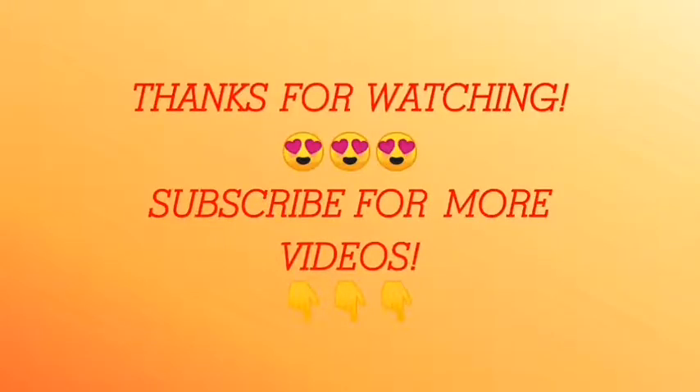Yes, thanks for watching. If you like the video, don't forget to subscribe to our channel.